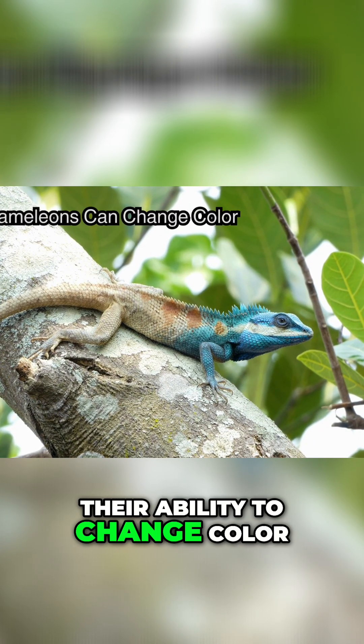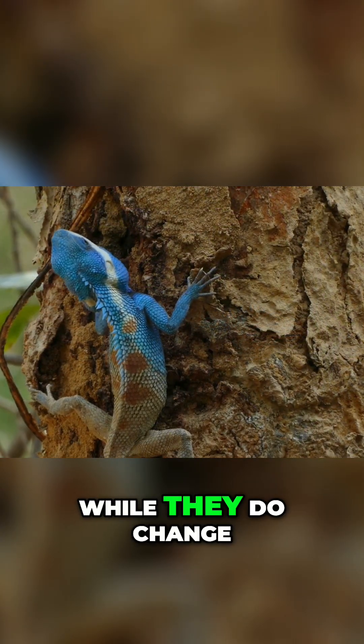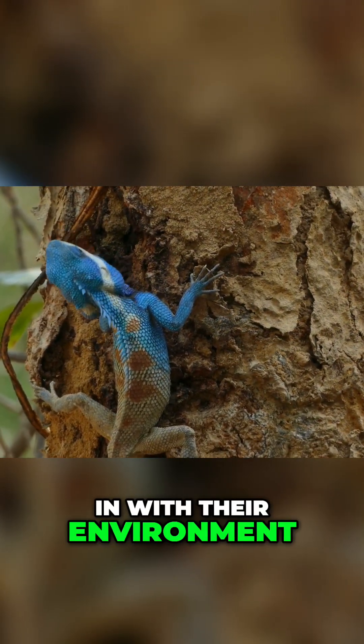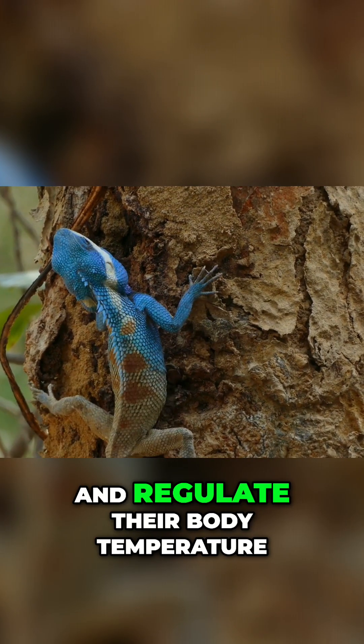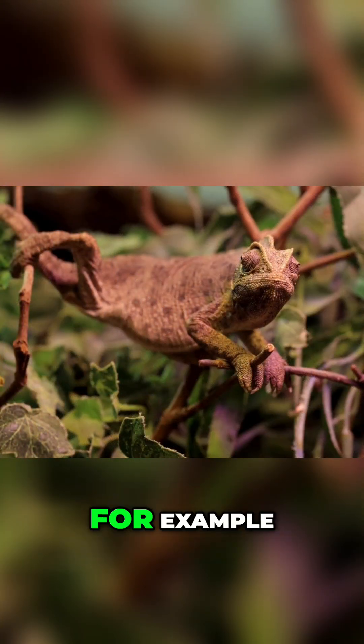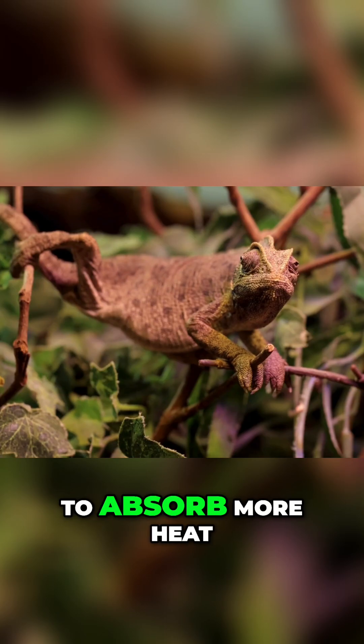Chameleons are famous for their ability to change color, but this isn't just for camouflage. While they do change their color to blend in with their environment, they also do it to communicate with other chameleons, show their mood, and regulate their body temperature. For example, if a chameleon is feeling threatened, it may turn darker to absorb more heat.